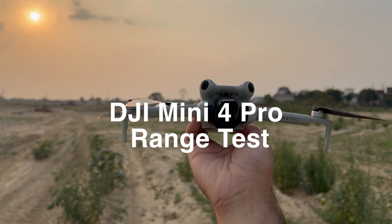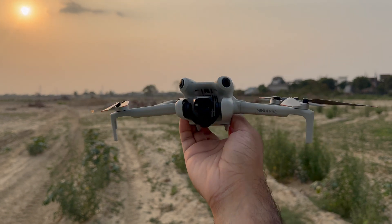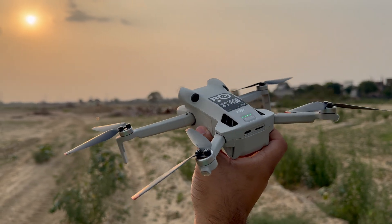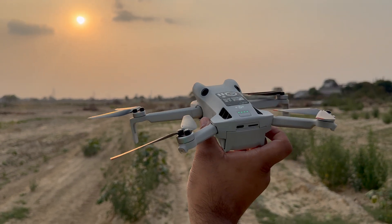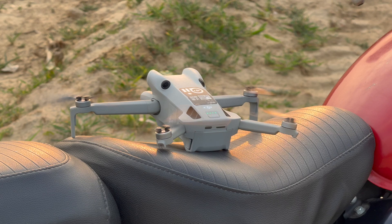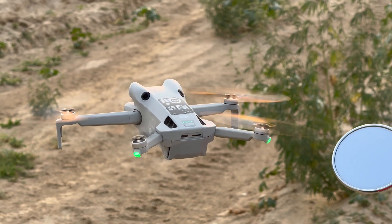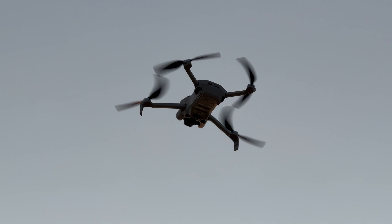In this video I'll be doing a range test of the Mini 4 Pro — let's see how far I can push this thing. I am using the normal battery, not the Intelligent Flight Plus battery. GPS is connected. Takeoff — home point updated. Starting the test.